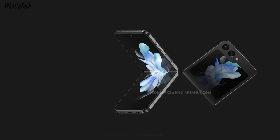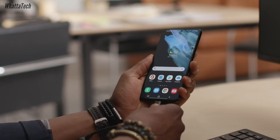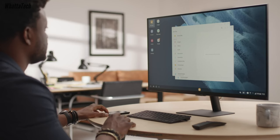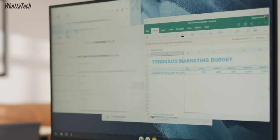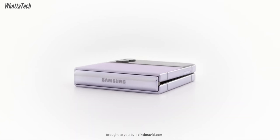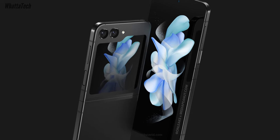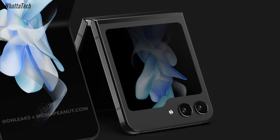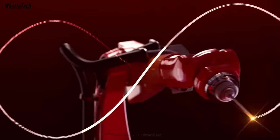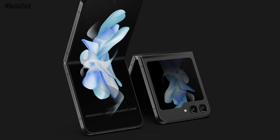People have been asking about Samsung DeX across all generations of the Flip phones, and now Samsung is finally bringing DeX to the Galaxy Z Flip 5. This is a very important feature for a lot of people. The Flip phones were always the exception — even fan edition and flagship phones had DeX, but not the Flip. Now you'll have a pocketable DeX machine with Snapdragon 8 Gen performance and good enough battery life. Let me know in the comments how excited you are about DeX finally coming to the Z Flip.